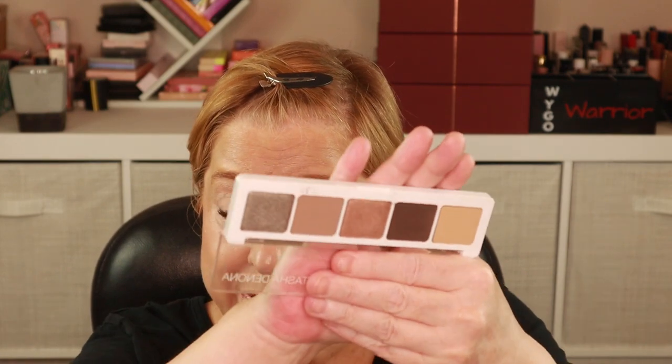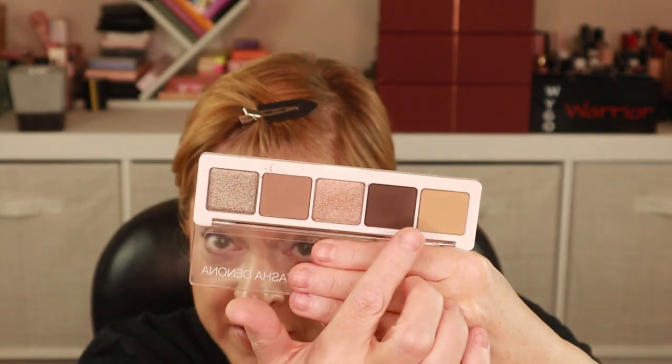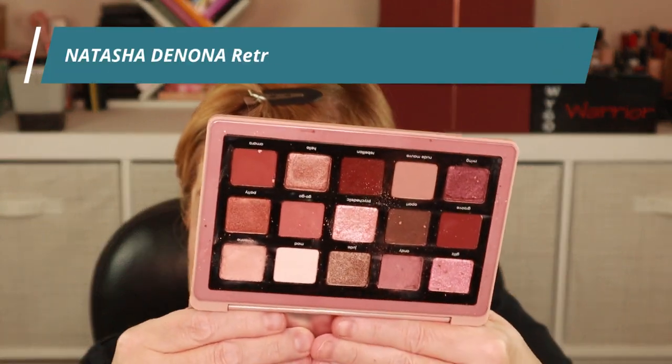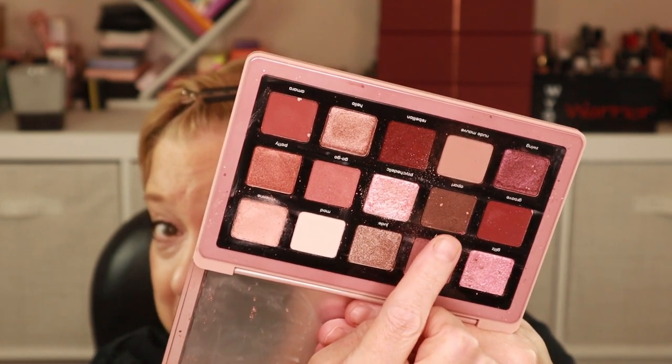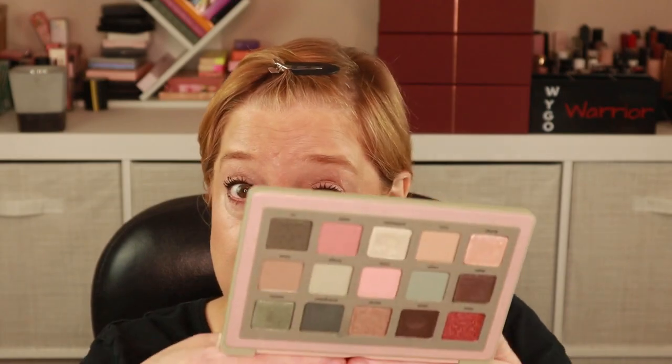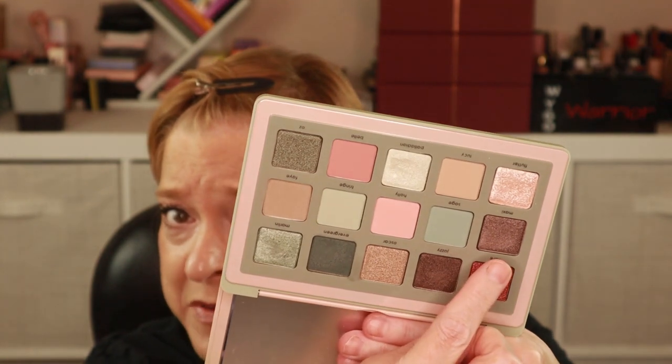Hopefully I can inspire you to shop your stash and see what palettes you already own that can produce a look inspired by Natasha Denona's I Need a Nude. This here is the Mini Ayana Palette — I got this in BoxyCharm. There are a couple shades in here that I think will bode well. The Retro Glam Palette does not have as many shades as you would think, but I'm thinking this shimmer and possibly this brown shade. Also not too many shades, but I'm thinking this one, this one, and possibly this one.